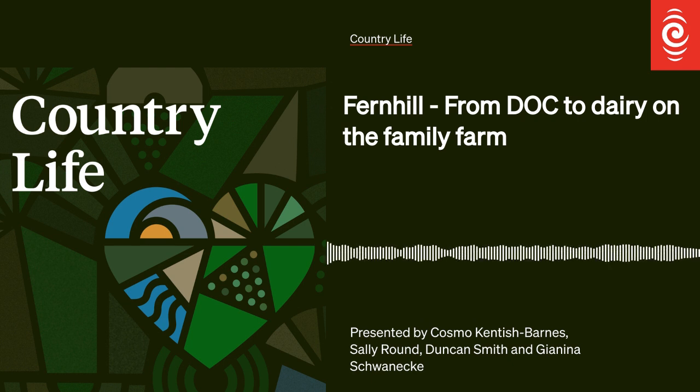The museum is still open to the public and can be found just off State Highway 2 north of Masterton. Photos of what's inside can be found on rnz.co.nz/countrylife.